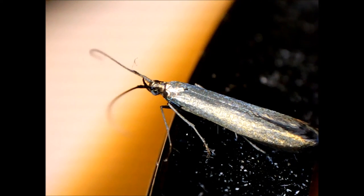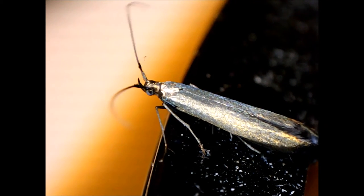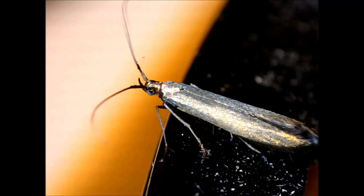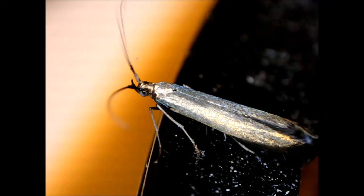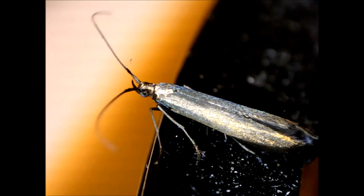Caddisfly larvae are aquatic, but my house is hundreds of meters away from any pond or stream. Maybe this bug flew in from far away, or maybe its larvae hatched in a vernal pool closer to home.